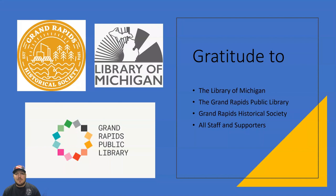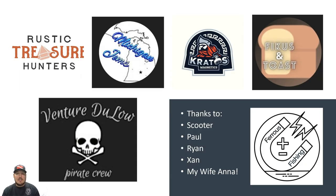My gratitude goes to the Grand Rapids Historical Society, the Library of Michigan, and the Grand Rapids Public Libraries. Without their historical efforts and digitizing of historical photos, we wouldn't have the information we do nowadays. Thanks also to Rustic Treasure Hunters, Michigan Gems, Kratos Magnetics — where you can go to get a magnet, use discount code Ferris Fishing for 12% off — Ficus and Toast, Venture DeLoe, and The Magnetizer. My channel is Ferris Fishing — just punch that in and you'll find the channel. I hope you guys enjoyed the presentation. I'd like to do more of these on items I find in the future. If you're looking for magnets, go to kratosmagnetics.com — there's a link in the description. Hope you enjoyed this, thank you for watching and your support, and I'll see you on the next Ferris Fishing adventure.